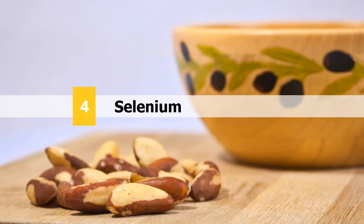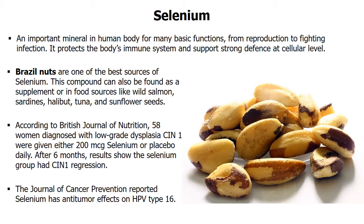Number 4: Selenium. This is an important mineral in the human body for many basic functions. Selenium works in conjunction with vitamin E to help prevent oxidative damage in the body. It also helps iodine regulate metabolism while recycling vitamin C in the body. Selenium protects the body's immune system and supports strong defense at the cellular level to fight against infection. This is a naturally occurring mineral found in many foods, with Brazil nuts being one of the best sources. Other foods containing selenium include sardines, halibut, tuna, wild salmon, turkey, and sunflower seeds.